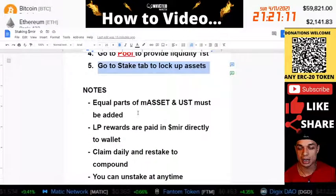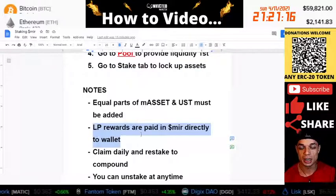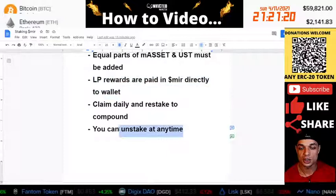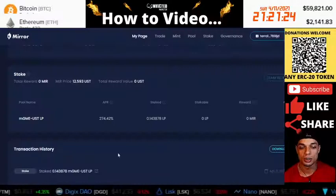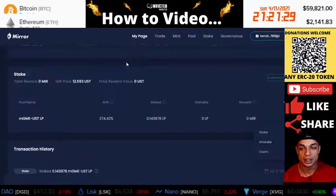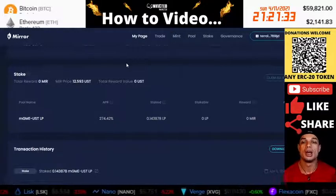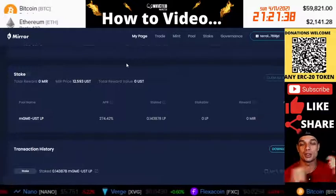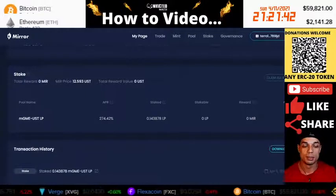The notes — as mentioned, LP rewards are going to be paid directly in MIR token directly to your wallet. Another thing to note is that you can unstake at any time. If you feel that you are done with your liquidity and just want to unstake, you can unstake and then transfer them out, sell them, do whatever you want with them. I hope you enjoyed the video. Convicted Marketer Lawrence Aponte signing off — be sure to like, comment, and subscribe, and I'll see you guys on the next one. Peace.